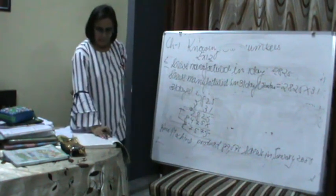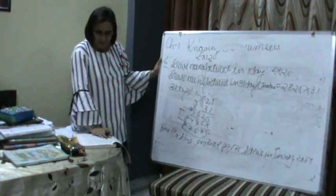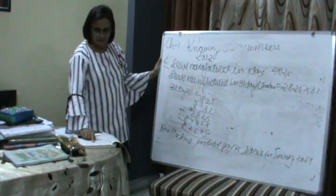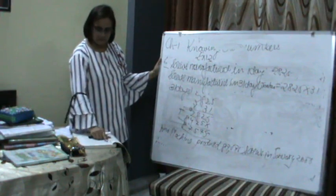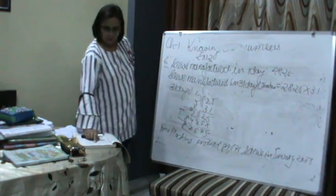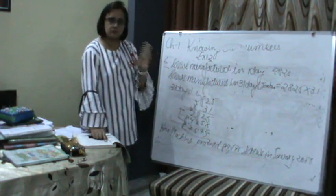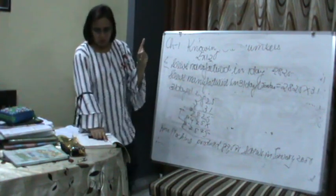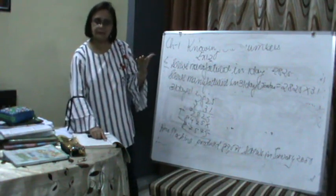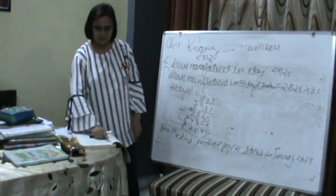Let's move on to question 7. A merchant had Rs. 78,592 with her. She placed an order for purchasing 40 radio sets at Rs. 1,200 each. How much money will remain with her after the purchase? The cost of one radio set is Rs. 1,200. To find the cost of 40 radio sets, we multiply: 40 multiplied by Rs. 1,200. Then we subtract from her total money.